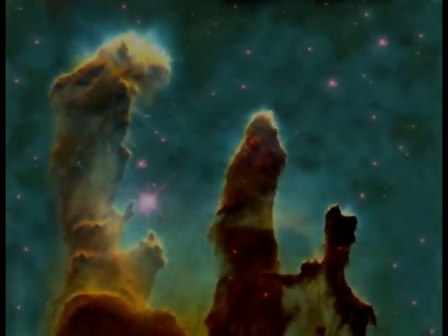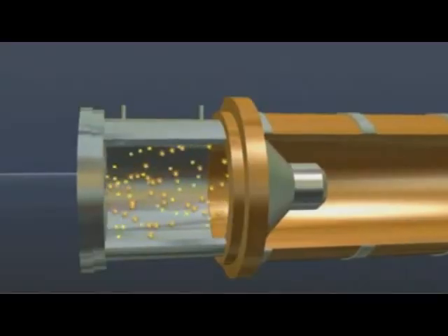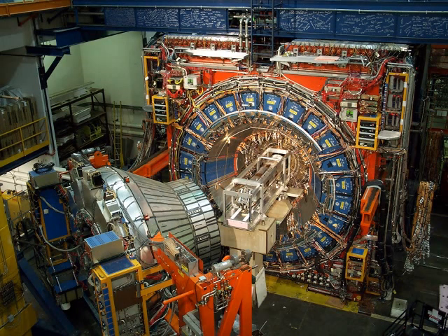Particle accelerators help us understand the universe, but they produce massive amounts of radiation. Some experiments produce enough radiation to kill a person in minutes.